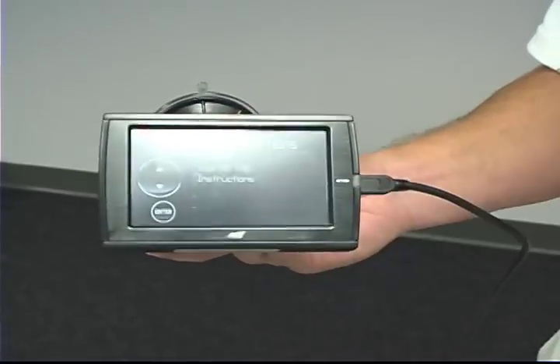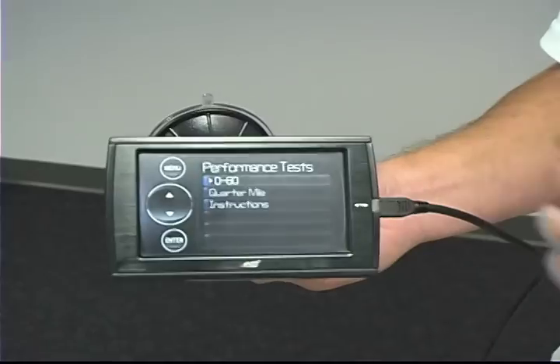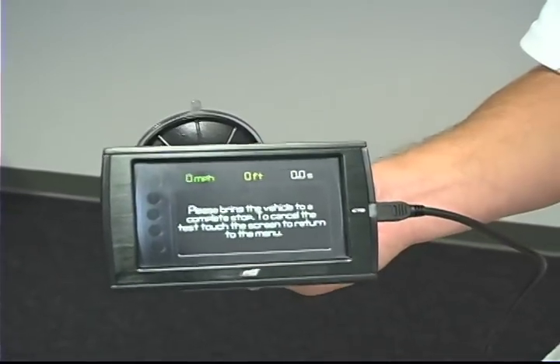It has built-in performance tests like a zero to sixty and a quarter mile, and it's even got a staging light, just like you would see on the track.